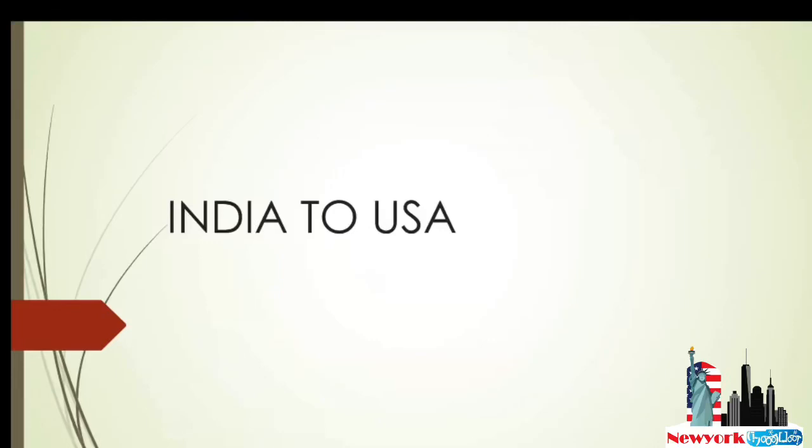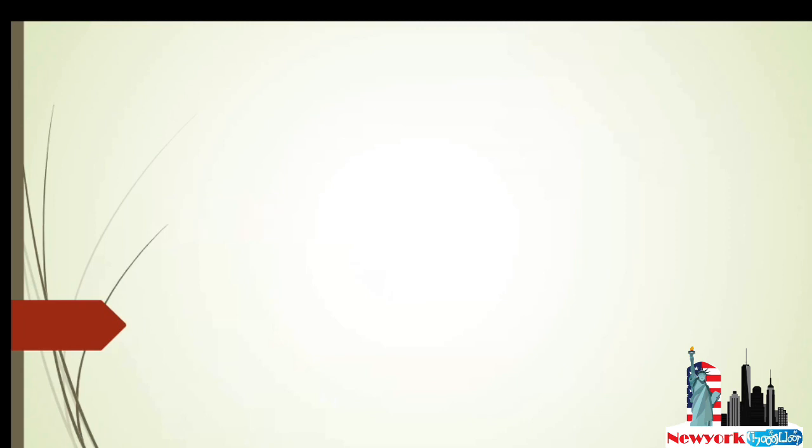Hello everyone, welcome back to my channel. Today I'm going to give you some important details regarding India to US travel. We have lots of questions regarding how to travel from India to USA and which airlines are currently operating. I'm going to give you a list of airlines you can book to travel from India. Let's start.